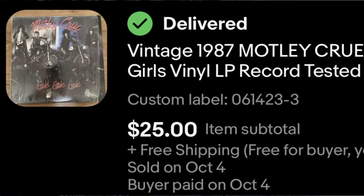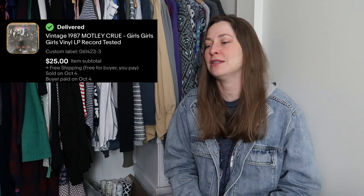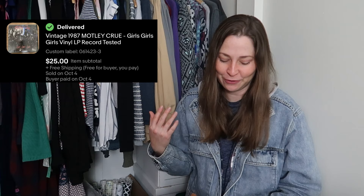Another vintage record sold. This is from 1987 — it's a Motley Crue record. I sold this record for $25. Again, I paid $2 for this in that big record buyout and it costs $3.82 to ship, so I still made over $18 on this. Perfectly happy with that.